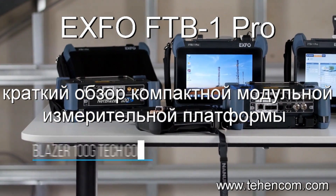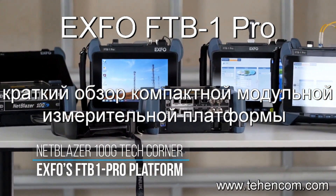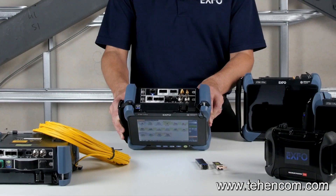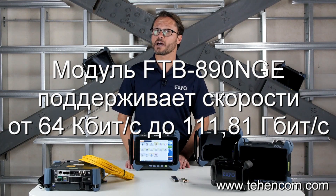In today's NetBlazor 100GB Tech Corner, I'll be showing you the benefits of choosing Expo's FTB1 Pro platform as your testing platform of choice. Let's take a look at the FTB890NG test set, a 64K to 100GB high-speed tester residing on the FTB1 Pro platform.